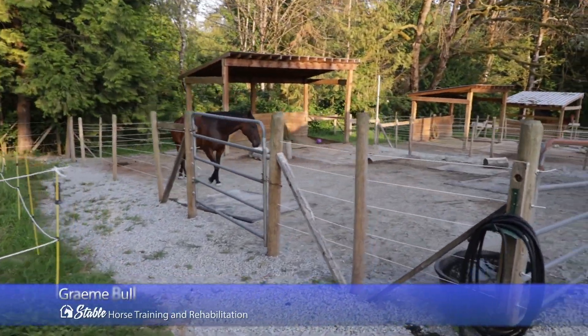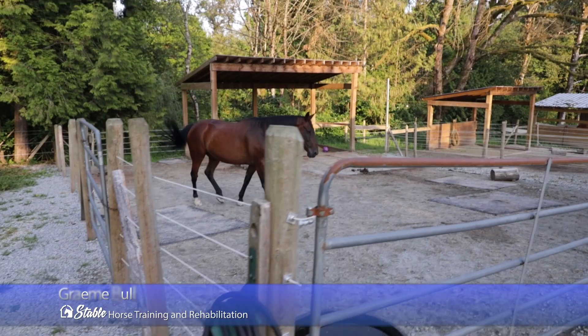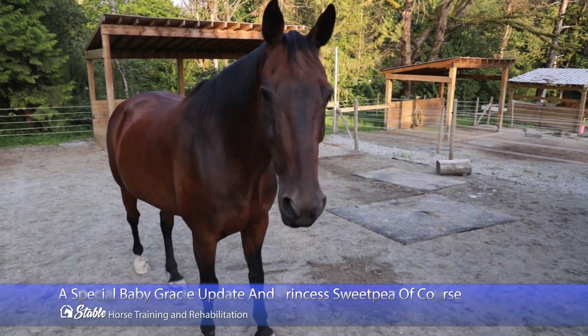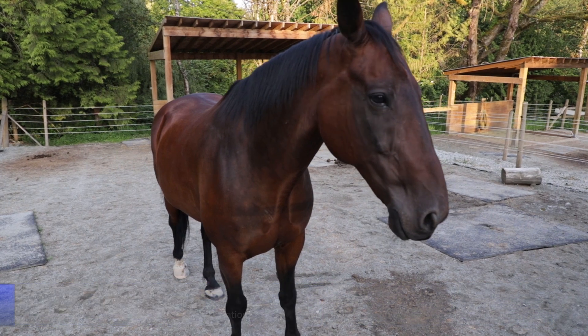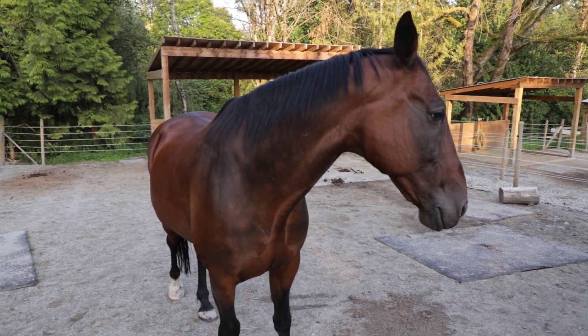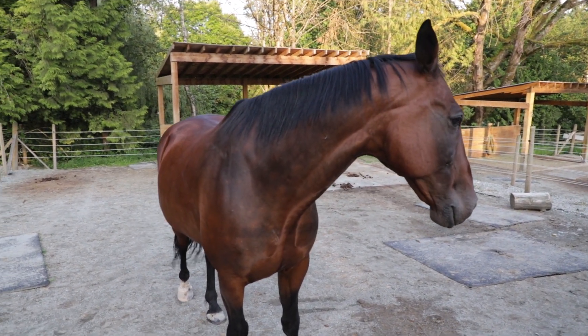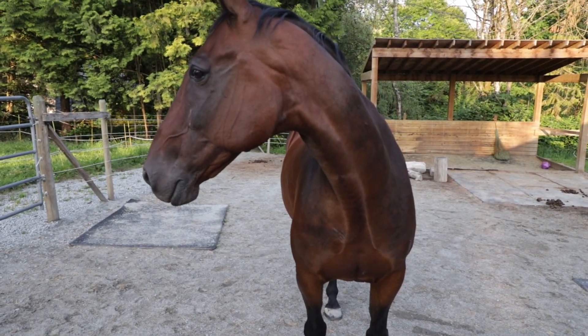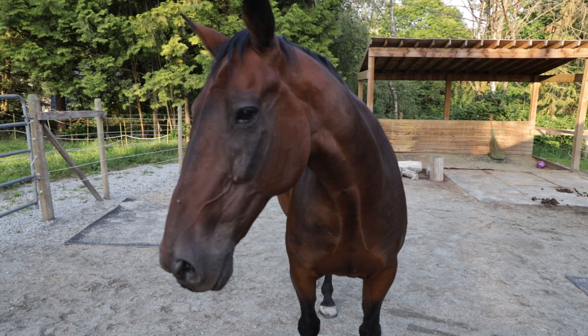Here he comes. Every time. What's up big guy? Vinny — he's such a good greeter. Usually when I come up here I just give him this little piece of apple or something. Good looking horsey.